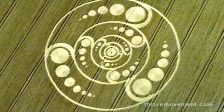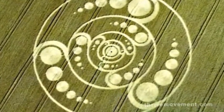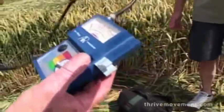The electromagnetic field over the area where the crops have been laid down to create the image is often electrostatically charged. Some of these areas are also littered with strange magnetic particles.